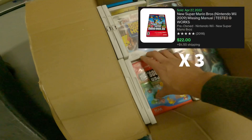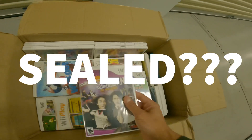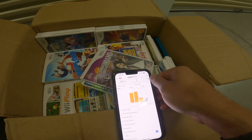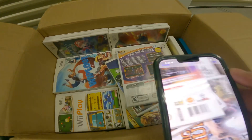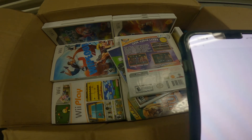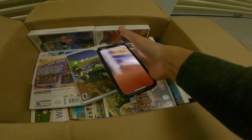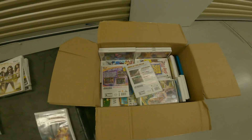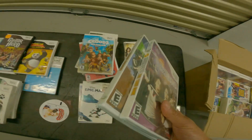We have Guitar Hero Aerosmith, another copy of New Super Mario Bros, Cabela's Dangerous Hunt, and then — wait, this is sealed. Hold on, why are these games sealed? I had no idea they were sealed in the listing. We're going to search this up on Amazon right now because in sealed new condition this could push a lot of money. In new condition it's only going for $13, and the Kawasaki Quad Bikes game is $10.93 new. I thought they'd push more, but it's interesting to find sealed games.